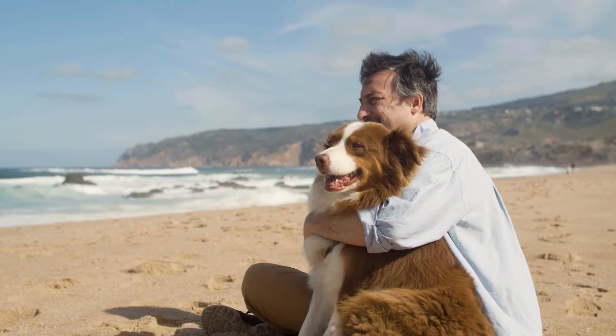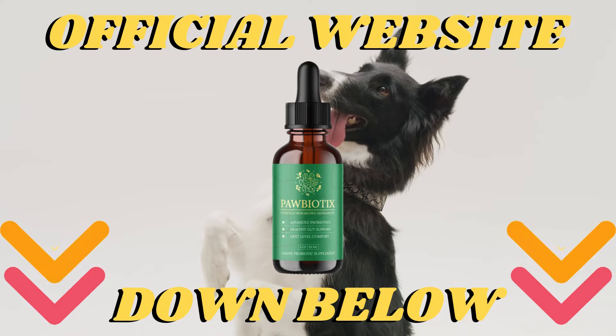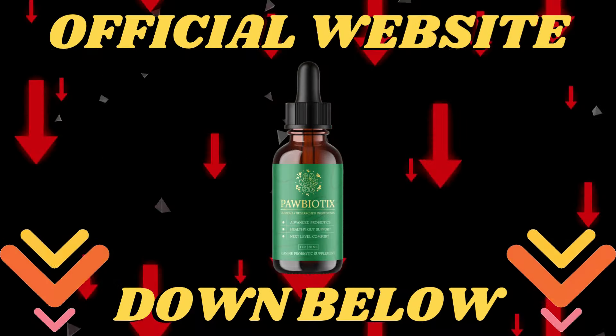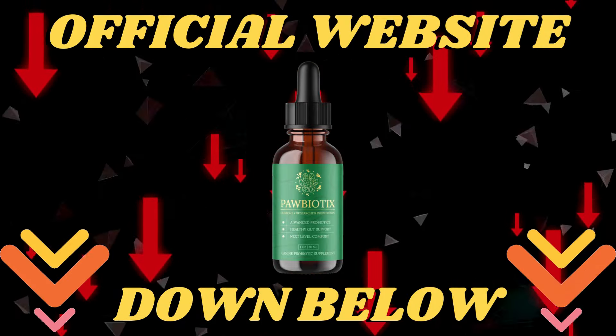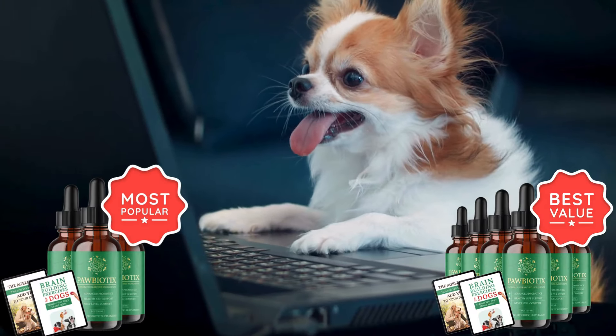You must be wondering: what is Paw Biotics? Paw Biotics is the only nutritional formula designed to help your dog achieve optimal and balanced levels of all 5 healthy gut bacteria they need to thrive. You can look here on the official website to see more information about Paw Biotics, and if you have any questions or doubts, leave them in the comments below.